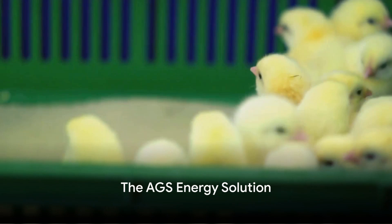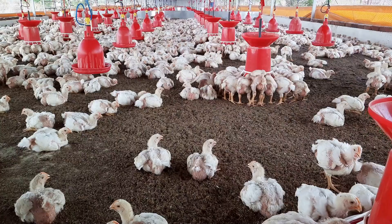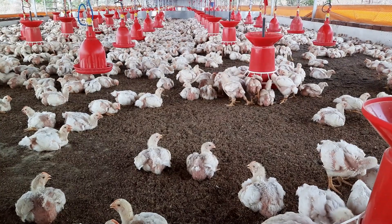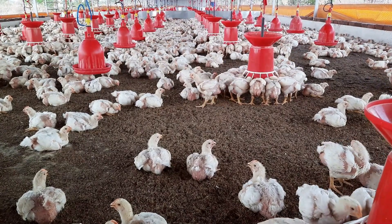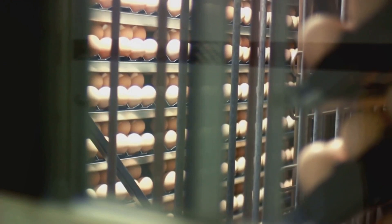The AGS Energy Solution is designed for small to medium-scale operations. It's modular, meaning it can easily adapt to the scale of your chicken farming volumes. Unlike traditional methods, which can struggle with scalability, the AGS system can grow with your farm, ensuring you're always operating at peak efficiency.